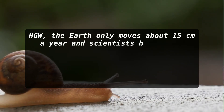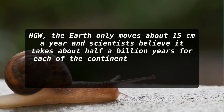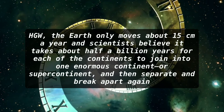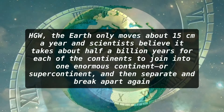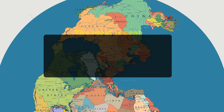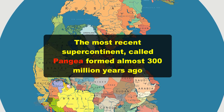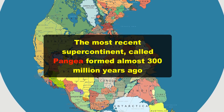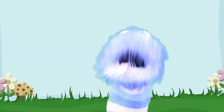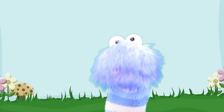The Earth only moves about 15 centimeters a year and scientists believe it takes about half a billion years for each of the continents to join into one enormous continent, or supercontinent, and then they begin to separate and break apart again. A number of these supercontinents have formed and broken apart on Earth over millions of years. The most recent supercontinent, called Pangaea, formed almost 300 million years ago. Gradually, Pangaea broke apart and each of the continents we know today were formed.